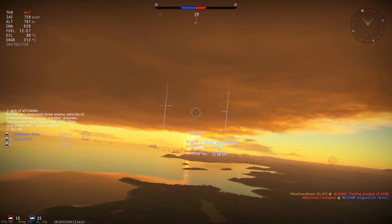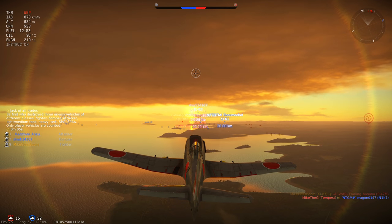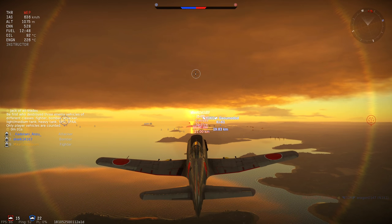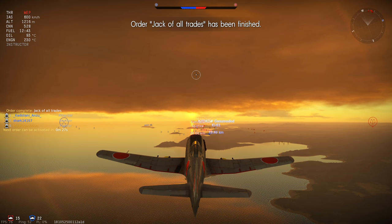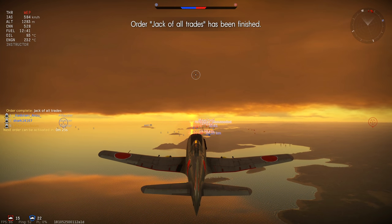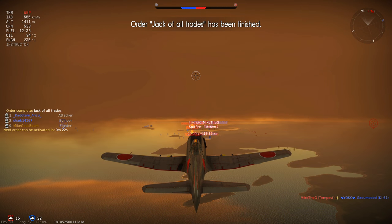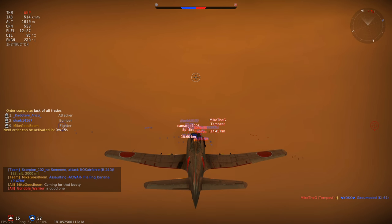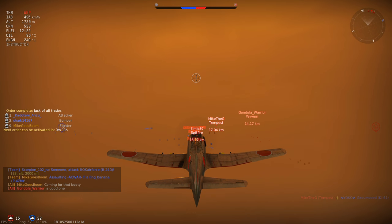They are always going to outroll you. Speaking of diving, this thing is an excellent diving aircraft. It picks up speed extremely quickly in a dive — catching P-47s yet again — and can go up to 870 kmph before you risk breaking your wings. The absolute maximum is 900 kmph, that's when your wings are guaranteed to break, but even before that they can break, so I would suggest not going further than 870 kmph.